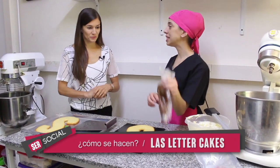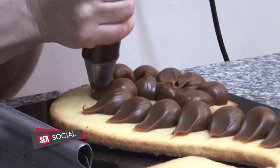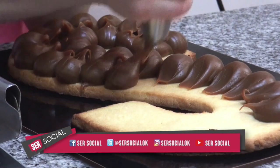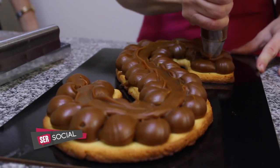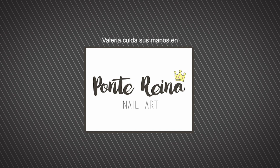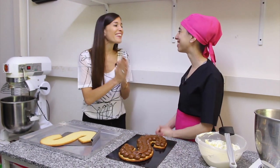¿Y qué pones primero? Vamos a poner el dulce de leche para pegar. La verdad que yo siempre voy a envidiar el manejo que hacen los pasteleros de las mangas. Es práctica. Voy primero a los costados, a los bordes y después le pongo en el centro. Pusimos una cantidad de dulce de leche.